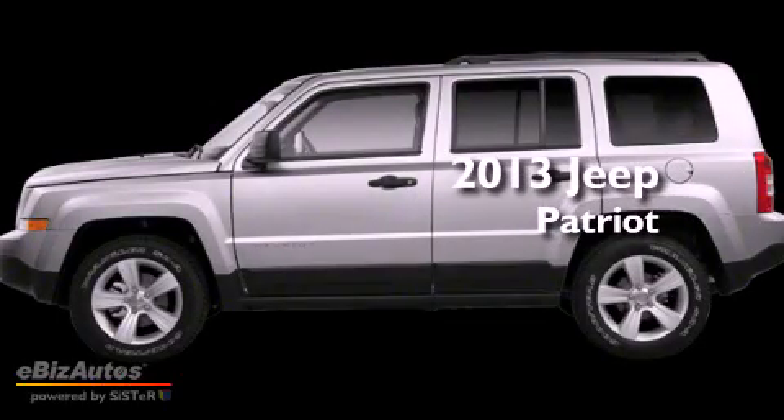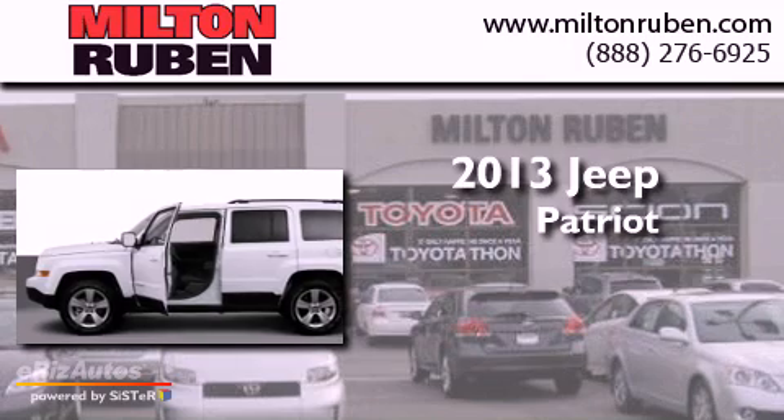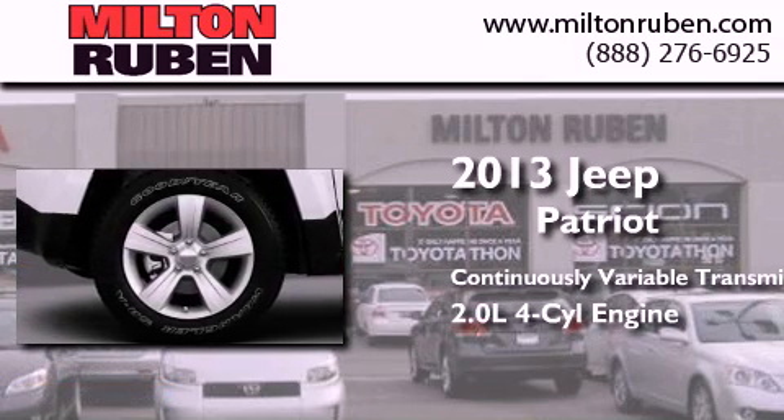This is a brand new 2013 Jeep Patriot. This crossover has a continuously variable transmission and an inline four-cylinder engine.